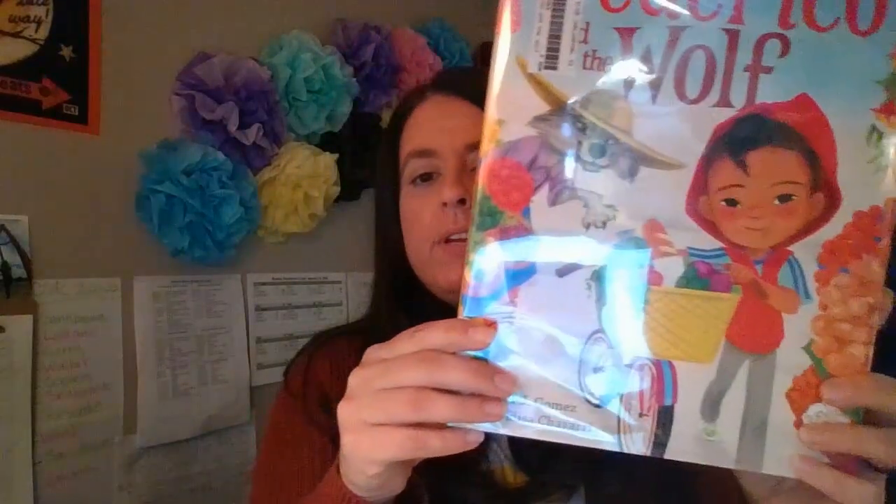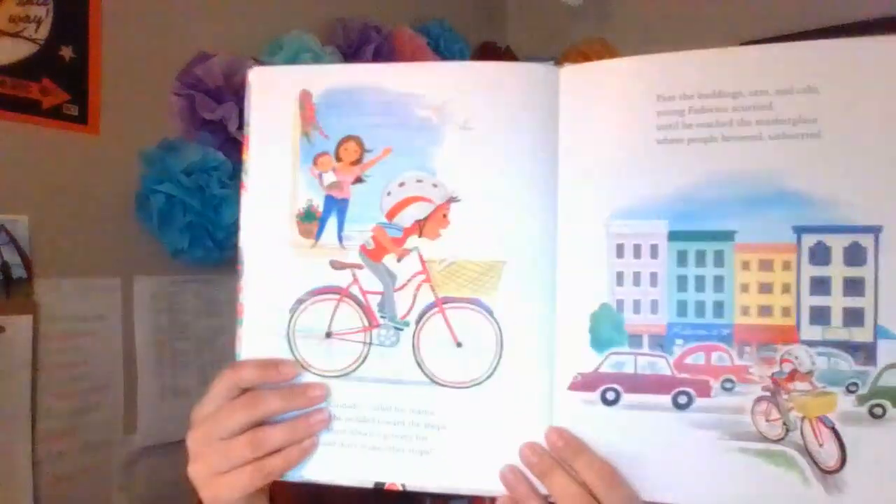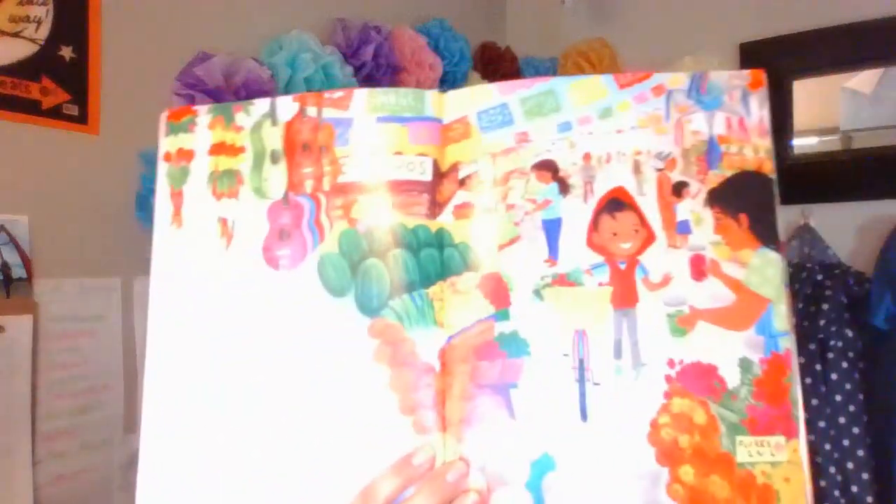You can see there that Frederico has on a red hoodie, kind of like Little Red Riding Hood's cape. In this story, Frederico is trying to go to the store and find all the best ingredients to make the perfect pico de gallo. This book has really great illustrations — a lot of pictures that are bright and colorful. Frederico is going to the market and gathering all the supplies that he needs.